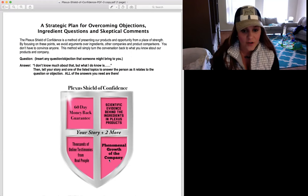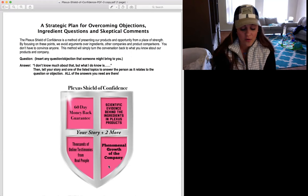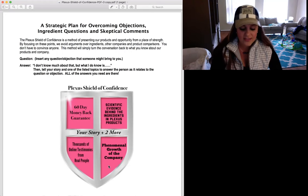That leads me to the last one: phenomenal growth of the company. In the last three years, Plexus has had over 16,000% growth. In 2014, we were in Inc. Magazine as the eighth fastest-growing company that debuted.